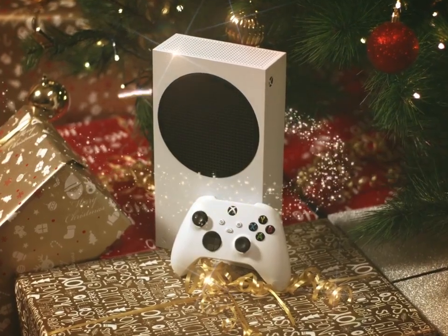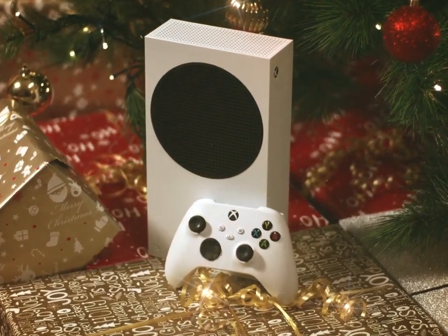Inside Xbox All Access, you'll find the best thing ever made to fit under a Christmas tree: an Xbox Series S console plus an Xbox controller.